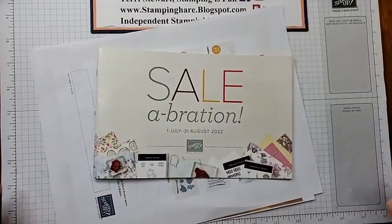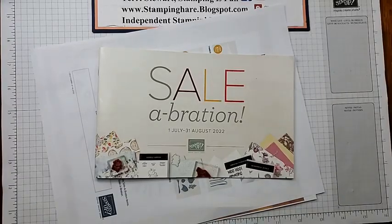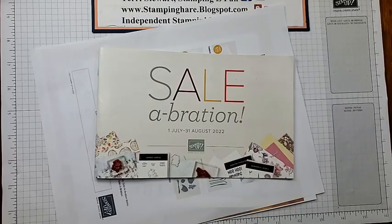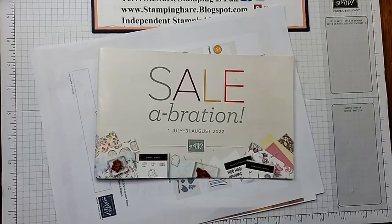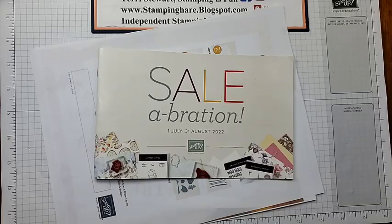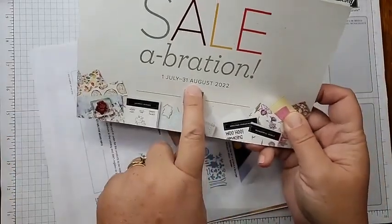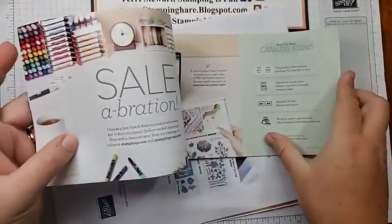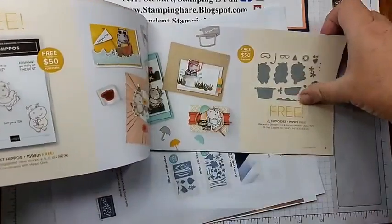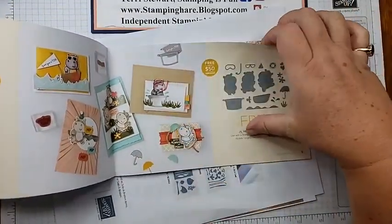There you see the Celebration flyer — this catalog has all the goodies you can get with a qualifying order. Celebration ends tomorrow at midnight, the 31st of August. With a $50 order you can earn free things. The Hippos stamp set — I've shown a project with that. These dies are no longer available, sold out. Rings of Love, that's what I'm using today. You can get that with a $50 order.